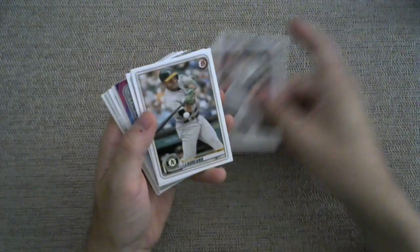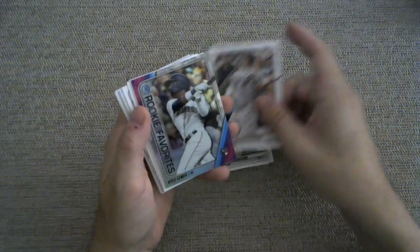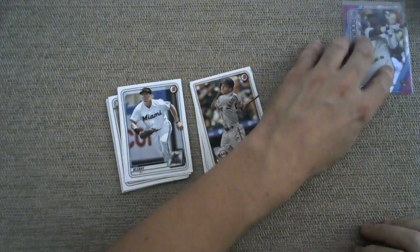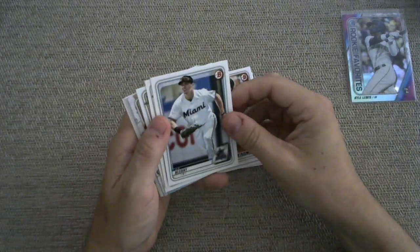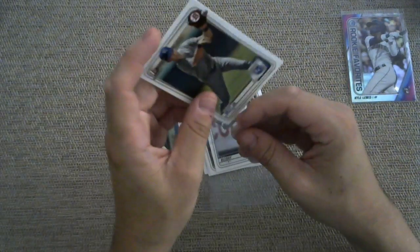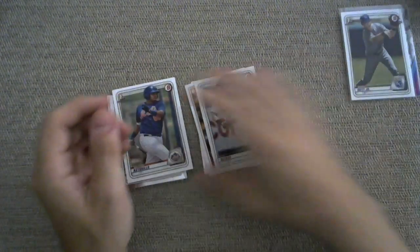Christian Jelic. Ramon Laureano. Mike Yastrzemski. Rookie of the Year favorites — Kyle Lewis, who had himself a fantastic year. I wish I had the kind of year that Kyle Lewis did, because 2020 has not been treating me quite as well as it's been treating Kyle Lewis. Either way, nice call, Cardipole. JJ Bleday. Oh, hello — I was about to compose myself and then boom, we pull a First Bowman of Bobby Witt Jr. Forget about composing myself. Super cool pull. Bobby Witt. Man, what a first pack.